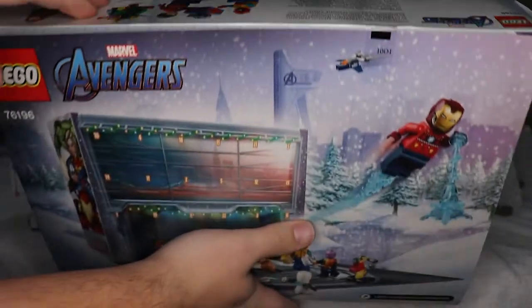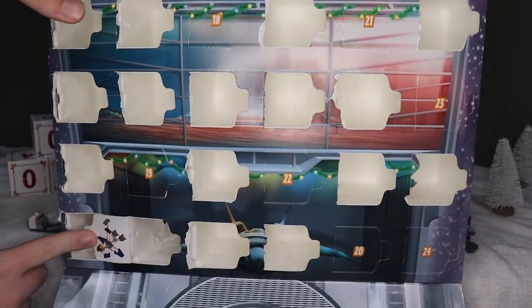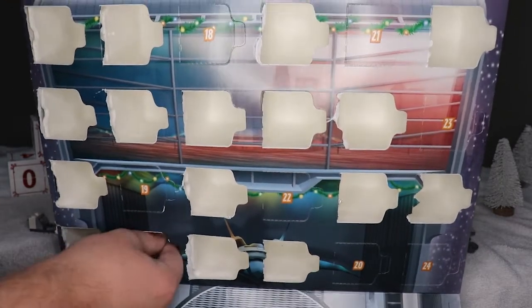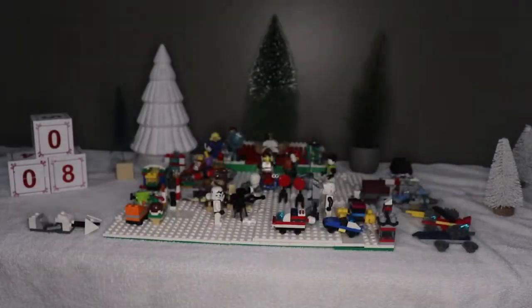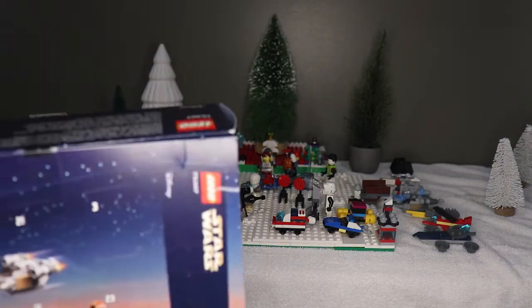Next up is the Avengers calendar. It's been very lackluster so far. Let's open number 17 — it's a Quinjet! That looks like a fun build. I'm kind of excited about that, not gonna lie.